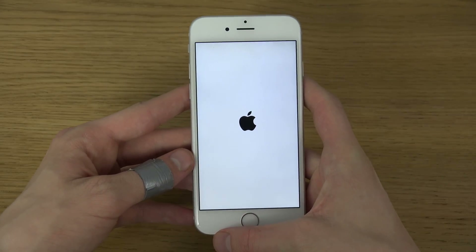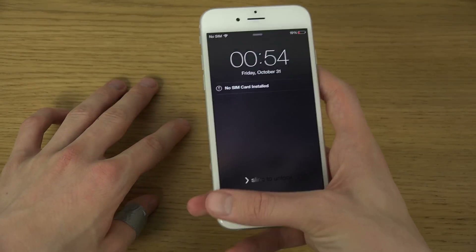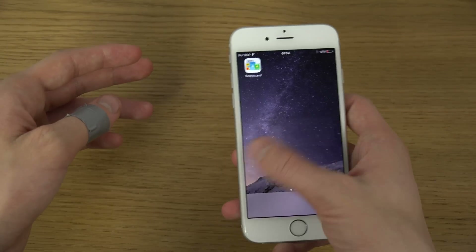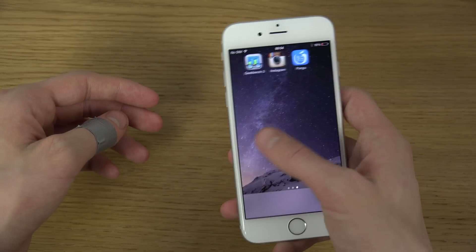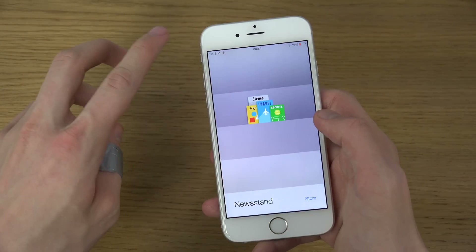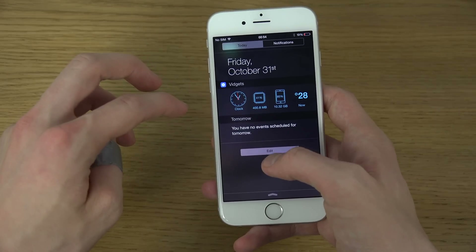I'll probably give an update and try to go back to stock to see what happens. I find it so weird how the Newsstand app is still here.